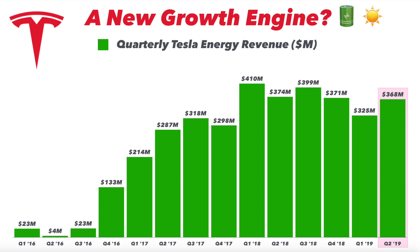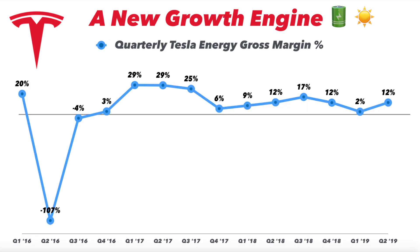Energy revenue came in at $368 million, slightly below my $425 million estimate — a little disappointing. But it's important to look under this surface-level metric. A bright spot is that gross margin was up significantly to about 12% during the quarter, bouncing back from the low of 2% in Q1 2019. That's obviously a good sign.